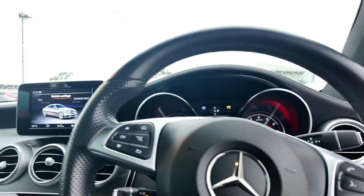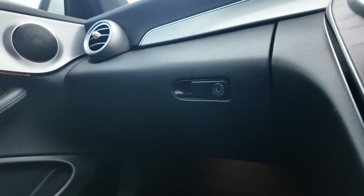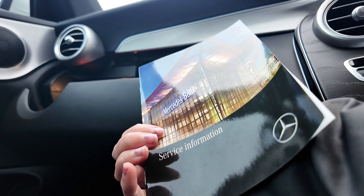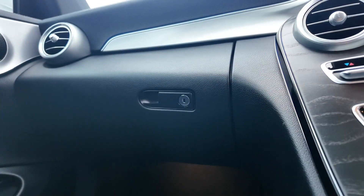This Mercedes-Benz C-Class has been meticulously maintained with a full service history, ensuring its top-notch performance and reliability. This vehicle is in excellent condition with no major damages noted, ready for its next owner to enjoy. The service history is well maintained, ranging from 2019 to 2022.